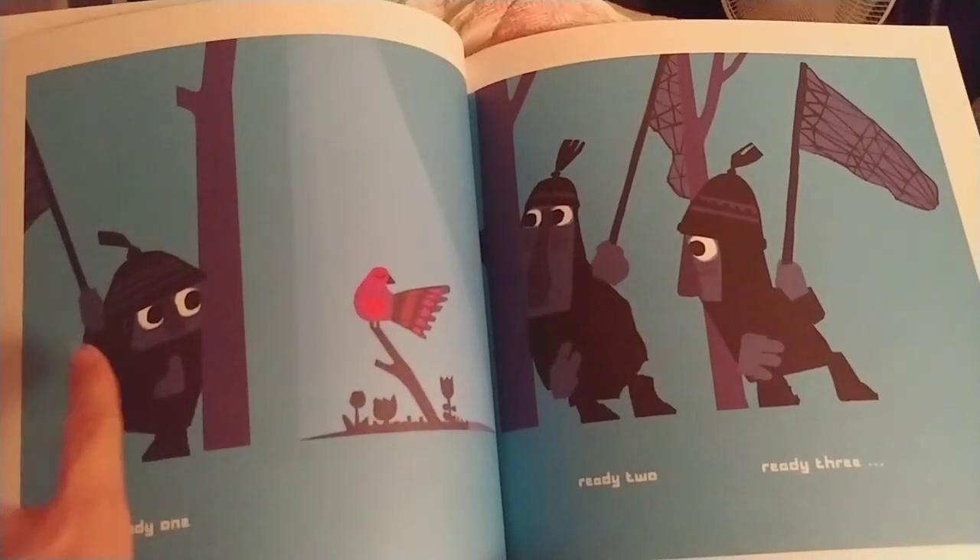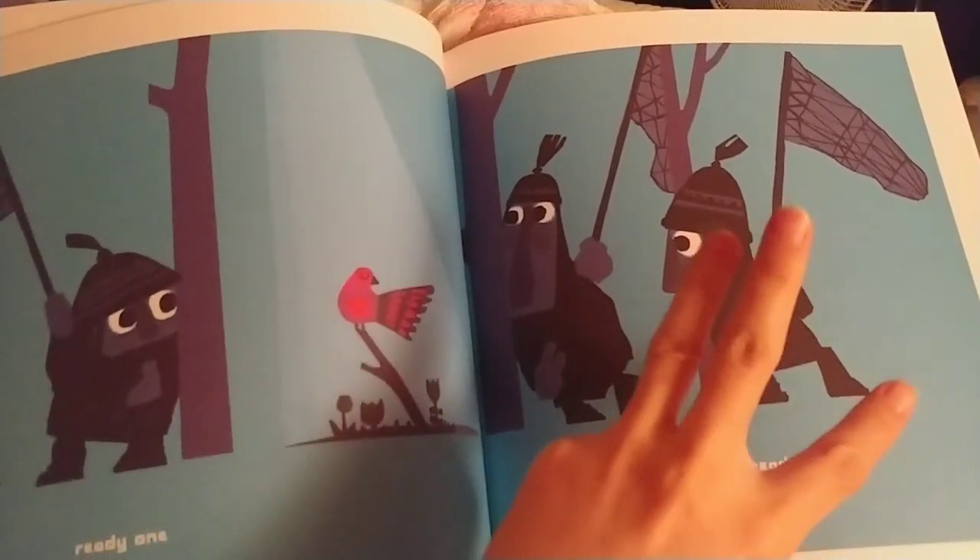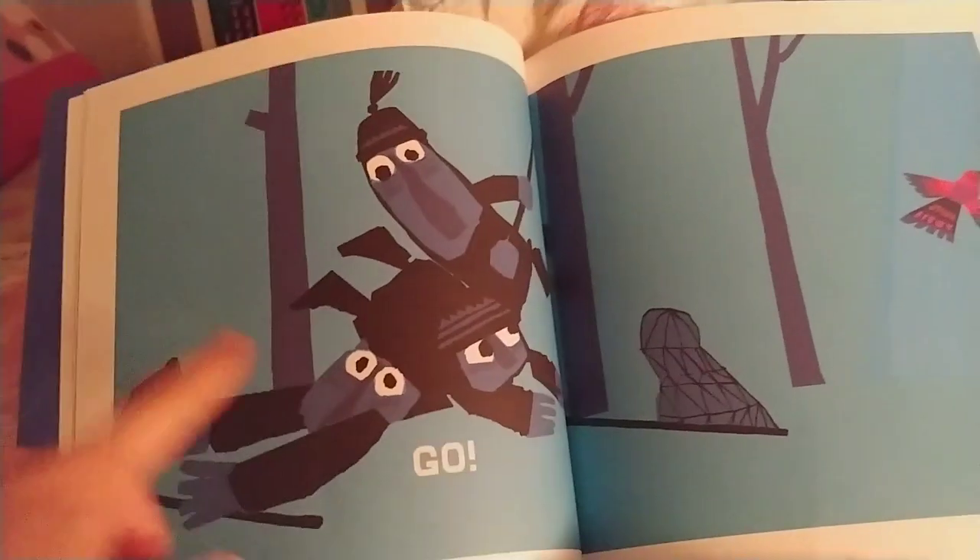Ready, one. Ready, two. Ready, three. Go.